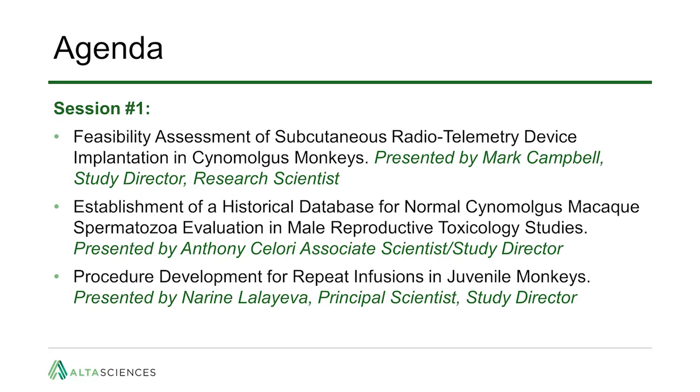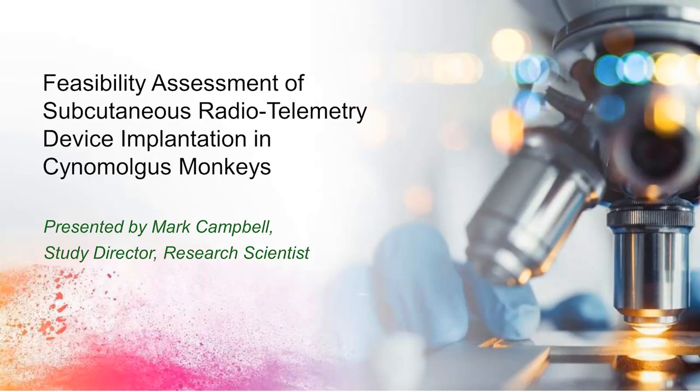Our first three presentations are related to in-life procedures and data collection in toxicology studies. Our first speaker is Mark Campbell, a study director and research scientist at AltaSciences. He joined the company in 2018, directs studies in all species supporting programs in both small and large molecules and other biologics. With over 15 years of preclinical industry experience and an additional seven years in clinical research, Mark's topic today is feasibility assessment of subcutaneous radio telemetry device implantation in cynomolgus monkeys.